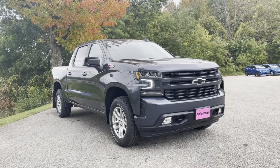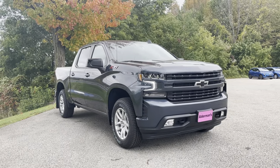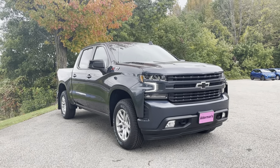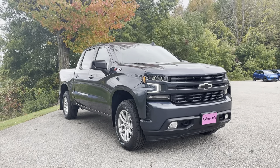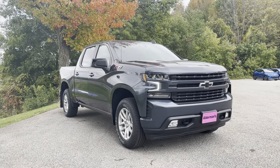Hello Mike, Justin Pill here with Alderman Chevrolet Buick GMC, Vermont's favorite car dealership. We're known for awesome deals and fabulous service. Mike, I want to thank you for your online request for more information on this 2021 Chevrolet Silverado.